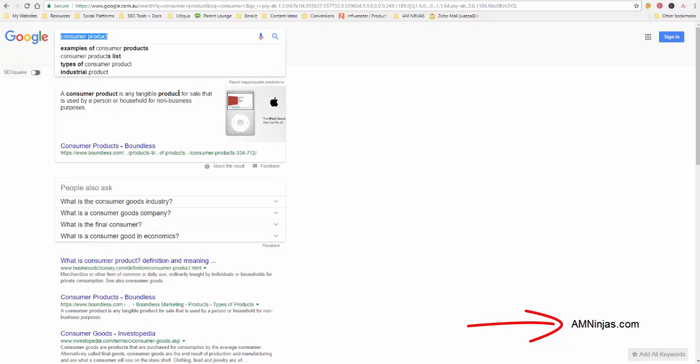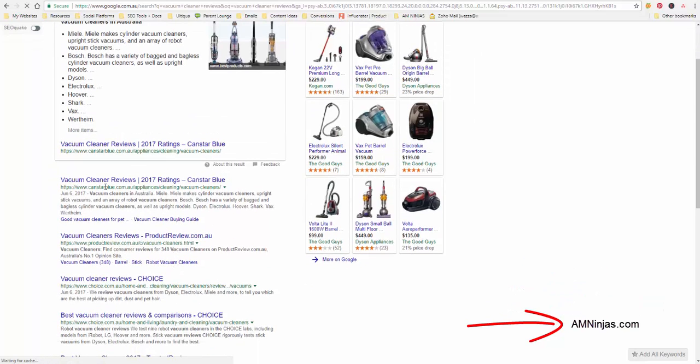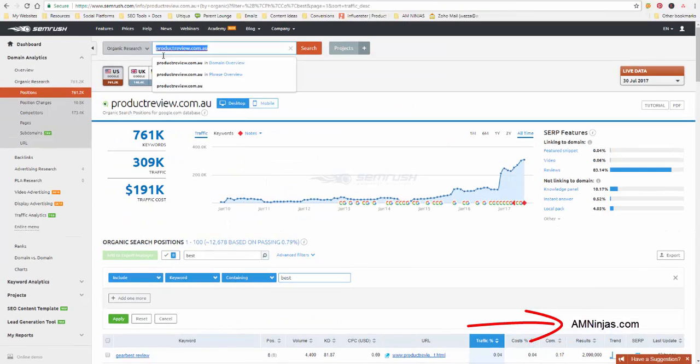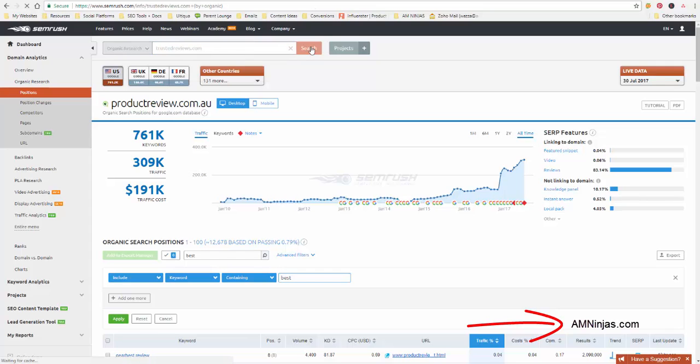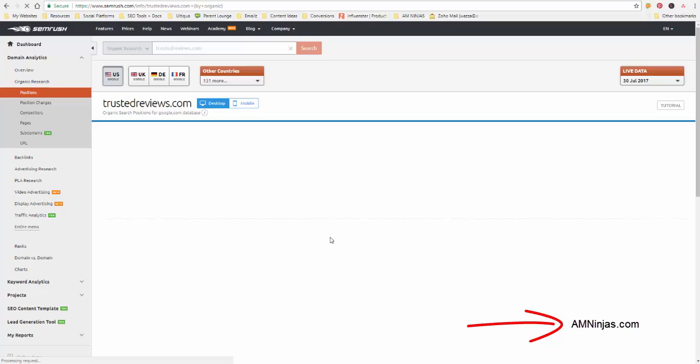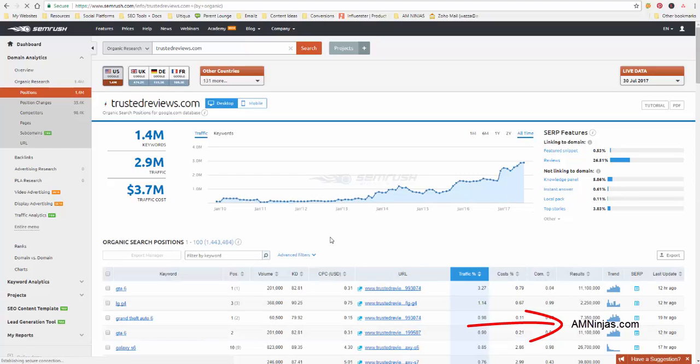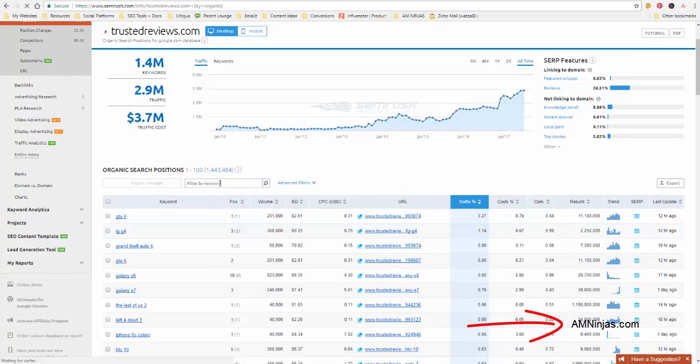You can also type in your niche and then 'reviews.' For example, we'll go back and search 'vacuum cleaner reviews' — this site here, Trusted Reviews, looks like a good example. This tool obviously does a lot more than what I'm showing you. You can find competitors' backlinks and go after those, look at the ads they're running, and check where they're ranking for certain keywords. I'm going to type 'review' again into the filter.